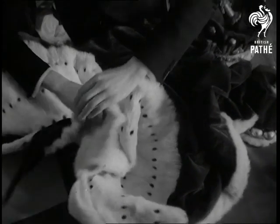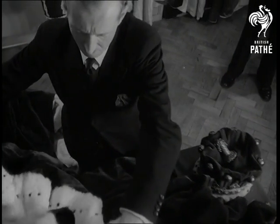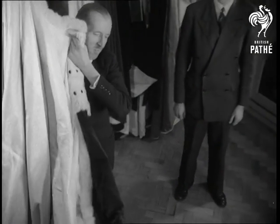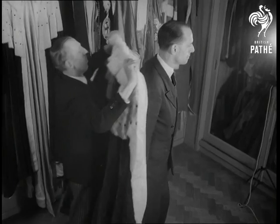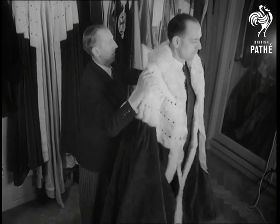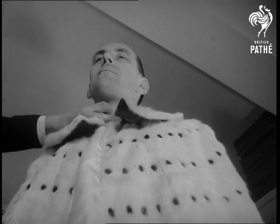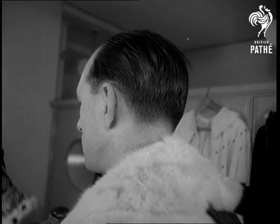Now let's see what an Earl looks like in his coronation robes. The surcoat is of crimson velvet. The style of the robes has developed over 500 years. Maybe it's all part of diminishing chivalry, but those who have seen a coronation will never forget the breathtaking splendour of its pageantry.